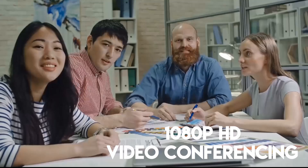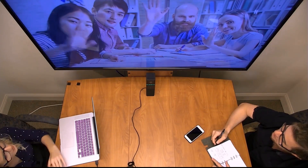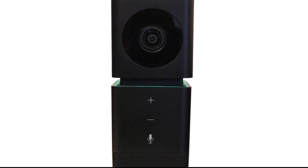Perfect for 1080p HD video conferencing with small teams or joining an audio conference with your favorite meeting software. Like all Huddlecam HD solutions, the all-in-one Go conference camera supports USB connectivity to work with virtually any meeting software such as Skype, GoToMeeting, WebEx, or Zoom.